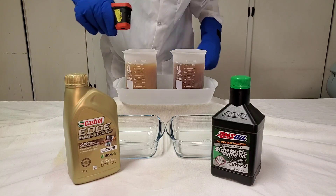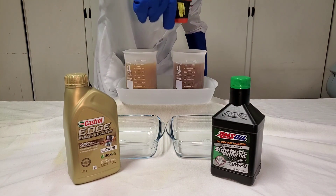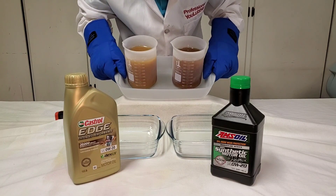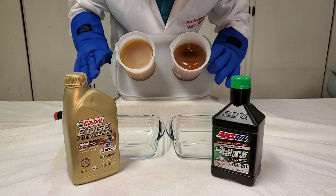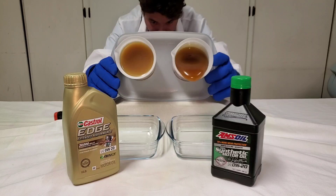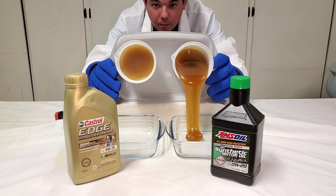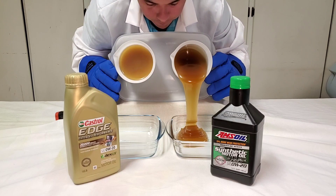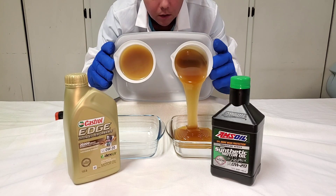All right, let's do it. Negative 55. Negative 55. Here we go. Look at that liquid gold flow. Beautiful.